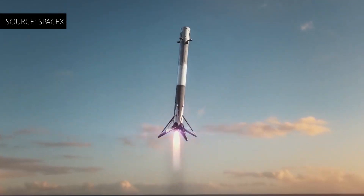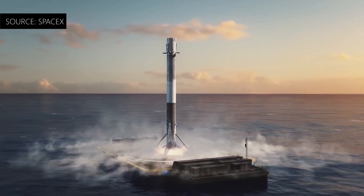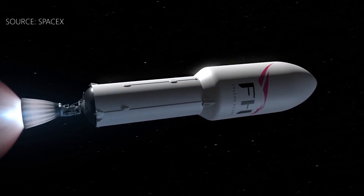It's by recycling these components that SpaceX aims to accelerate rocket turnaround and vastly reduce launch costs. That's really cool, isn't it?